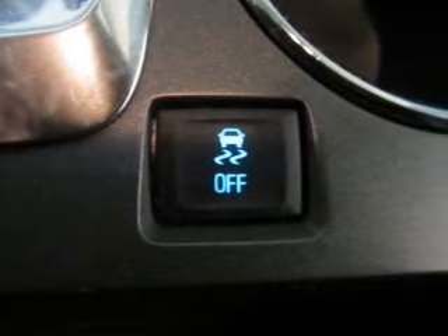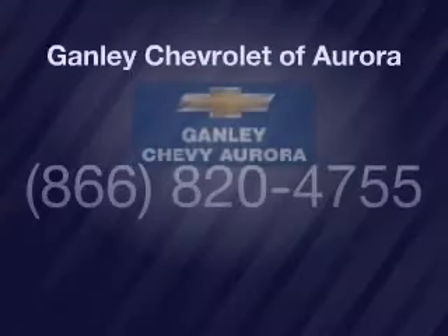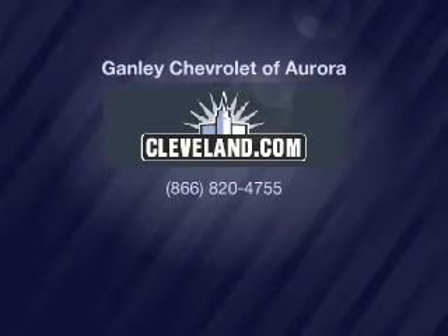Let us put you in the driver's seat today. Call or click to contact us. We'll see you in the driver's seat today.